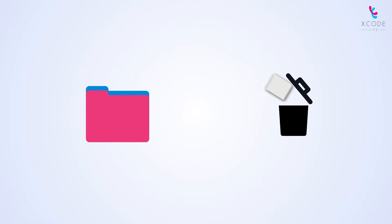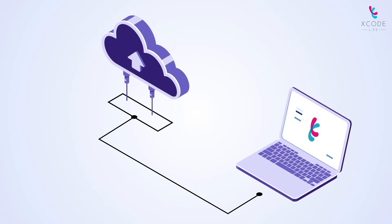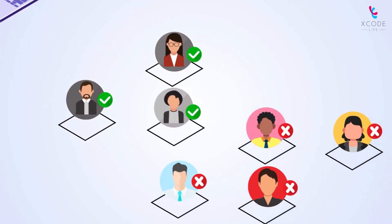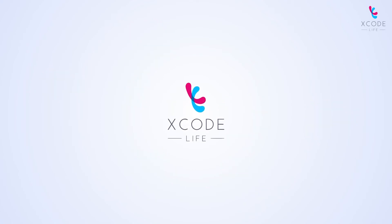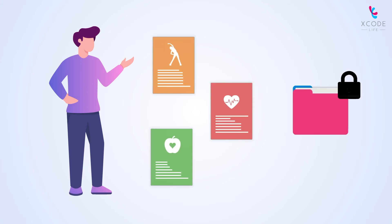You can also delete your data from our server by yourselves immediately after you receive your reports. Only a limited number of trained personnel can access your data after following our strict confidentiality protocols. With Xcode Life, you can be confident that your data is handled in the most secure way possible to give you actionable insights for building a healthier future.